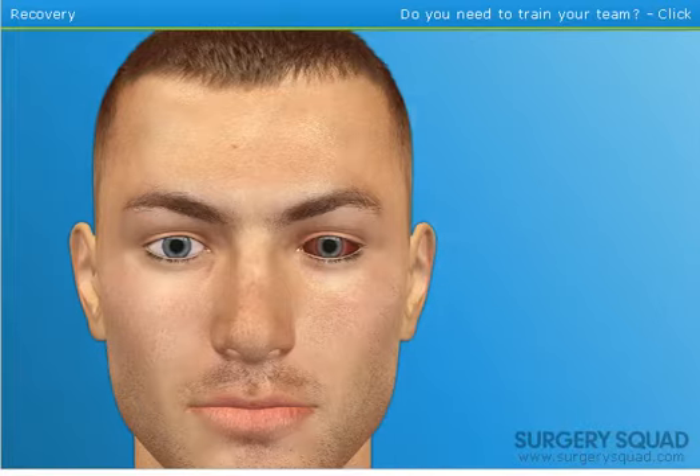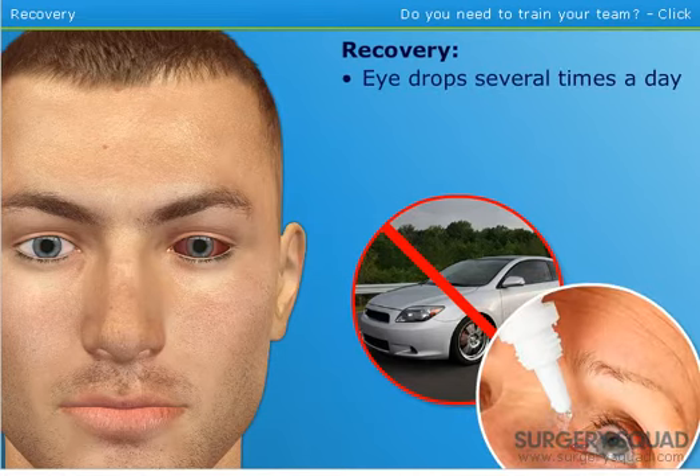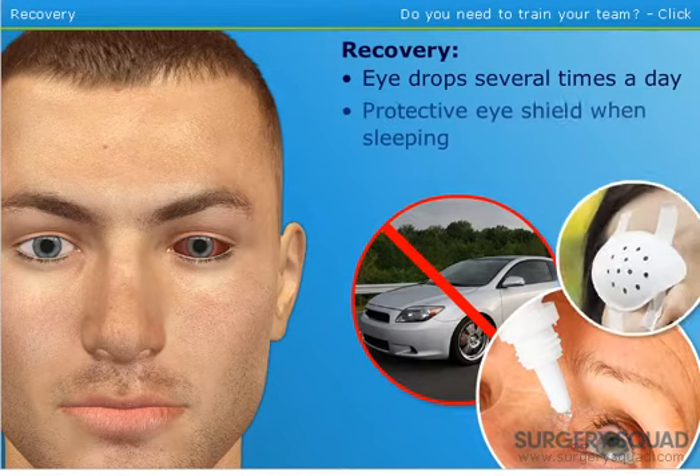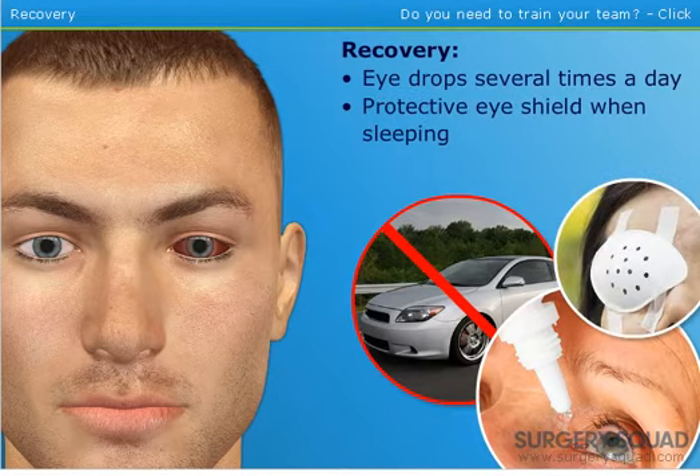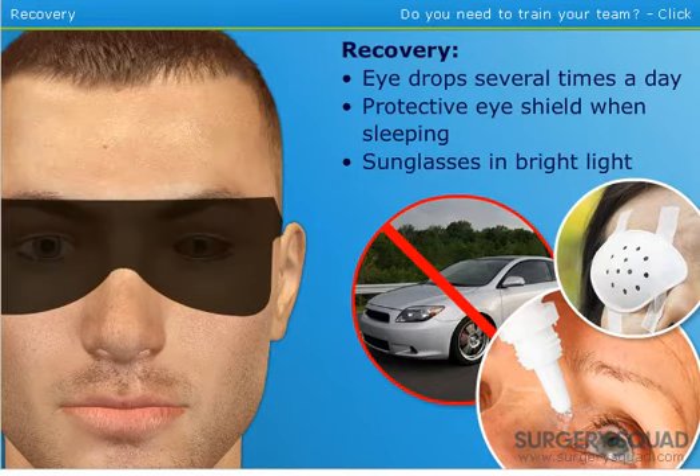Our patient needs someone to drive him home after the surgery and he shouldn't drive until he regains sight in the eye. We'll prescribe medicated eye drops to use several times each day for a few weeks. He'll need to wear a protective eye shield while sleeping or napping for about a week after surgery. A special pair of post-op sunglasses also need to be worn to protect his eye from sunlight and other bright light as his eye recovers.